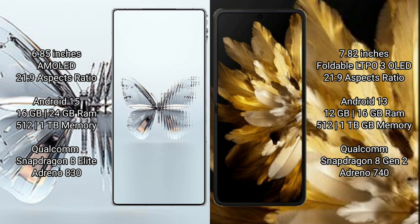Red Magic 10 Pro Plus comes with 16GB or 24GB RAM and 512GB or 1TB internal storage, powered by a Qualcomm Snapdragon 8 Elite processor with an 8GP Adreno 830 GPU.